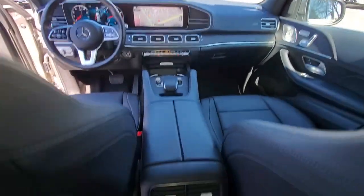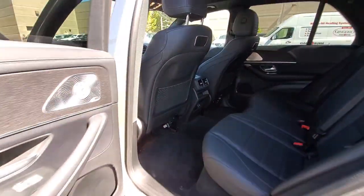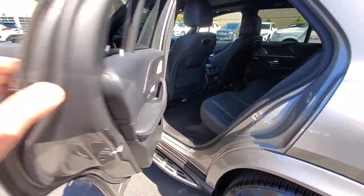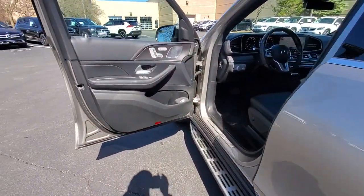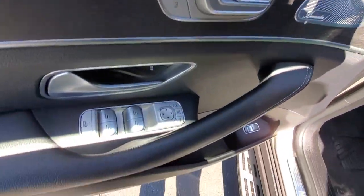Apple CarPlay and/or Android Auto, Panoramic Roof, Navigation System, Keyless Entry, Fog Lamps, Heated Mirrors, Woodgrain Interior Trim, Satellite Radio, Power Passenger Seat, Premium Sound System.